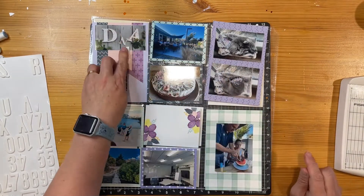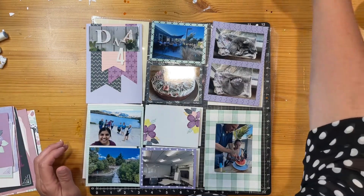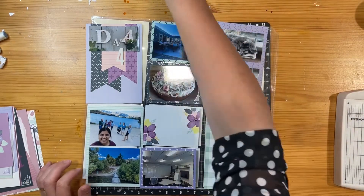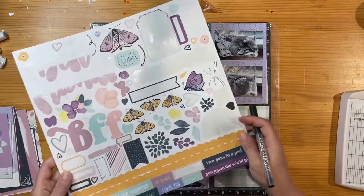Instead of writing the whole 'week four,' you can see I've just stuck the number four. I have used pretty much the Sawyer collection — the Sawyer Picture My Life cards, which are beautiful lavenders and pinks and blacks and whites and greens, a lot of the softer colours.